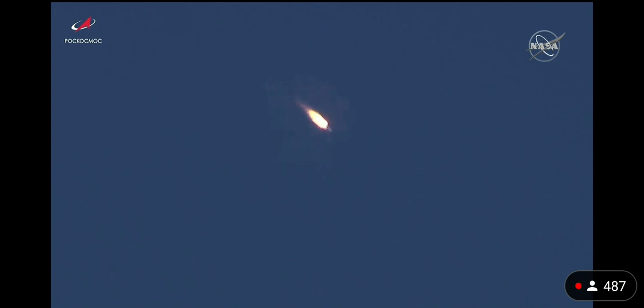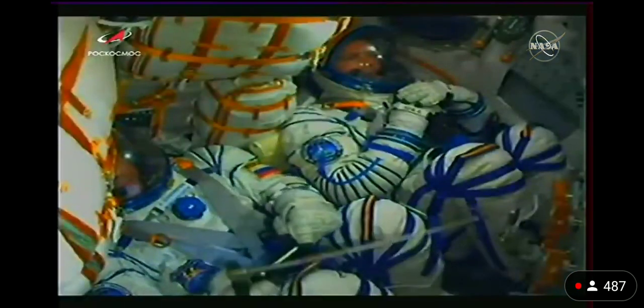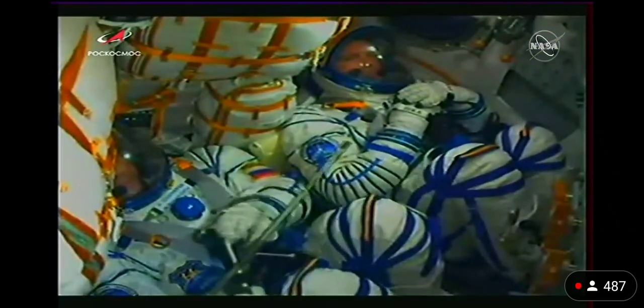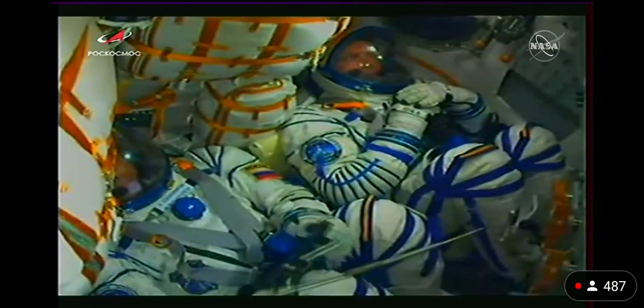So we are feeling a little bit of vibration and G-loads are also felt. Anton Shkaplerov with a pointer. To his left, Klim Shepenko. Ninety seconds into the flight.